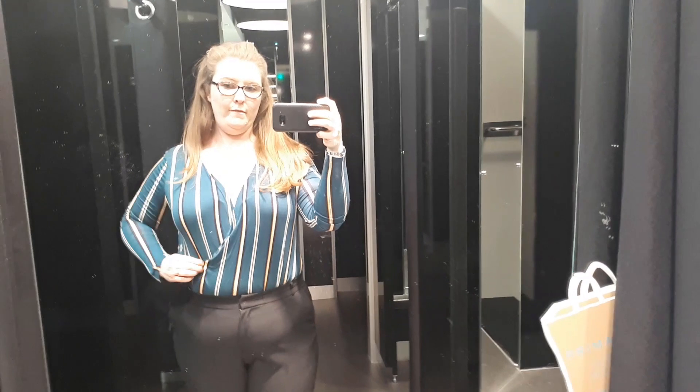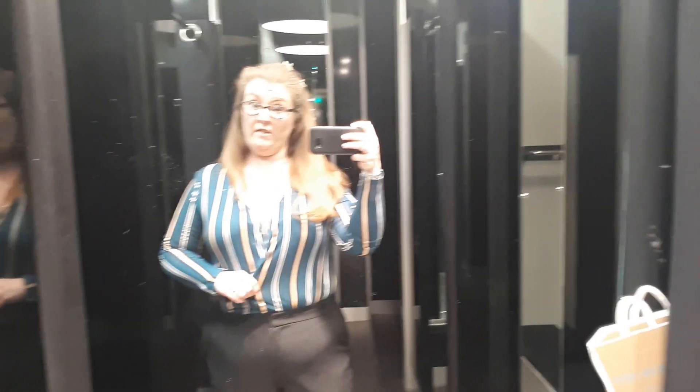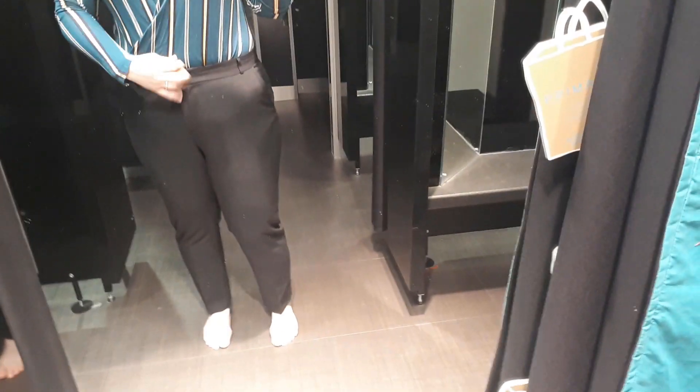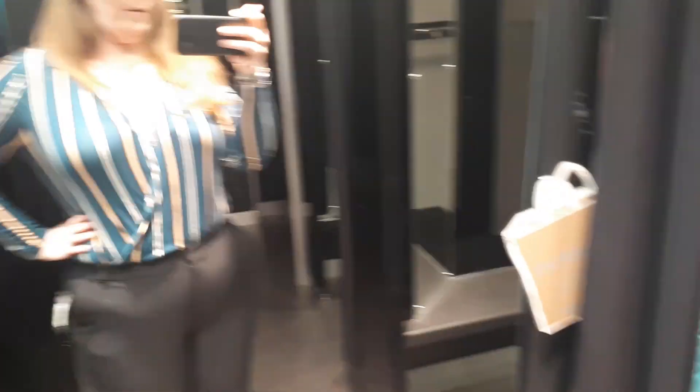So this is outfit number one. This is a bodysuit in a large, which I think is a 14 to 16 in their new and improved sizings. These trousers are just cheap trousers in a size 18, and as you can see they are not very caesarean-belly friendly — so they fit, but I've also picked these up in a 16. They're not going to fit. Yeah, I don't like it. It's not flattering to me at all.